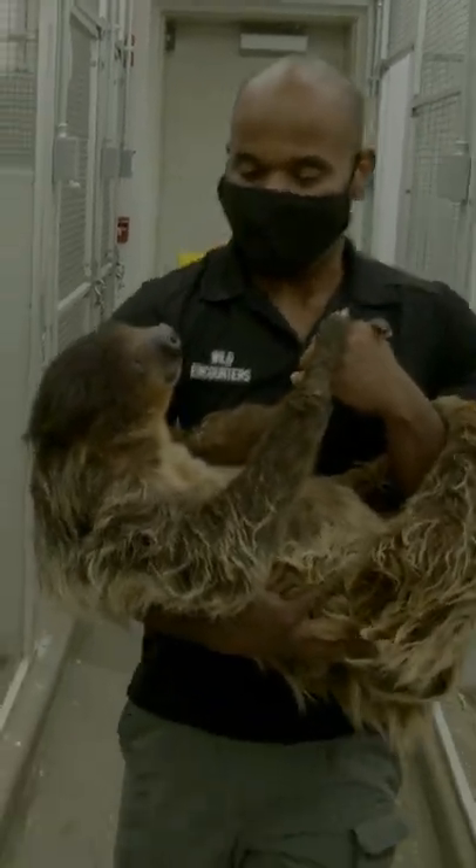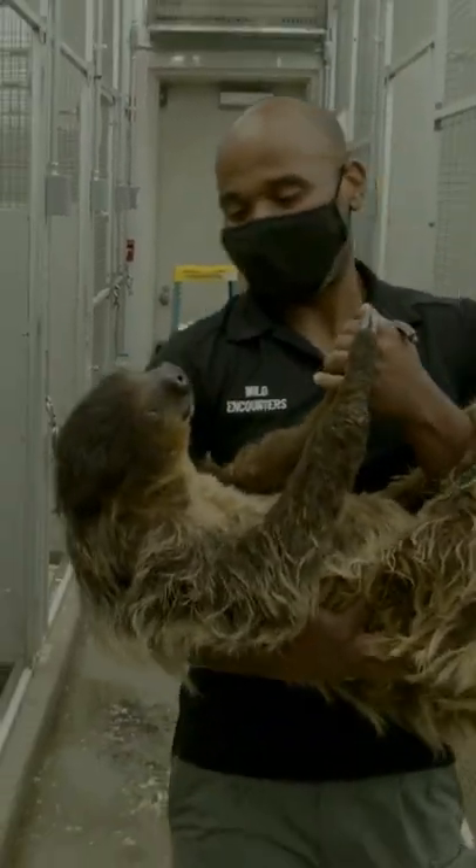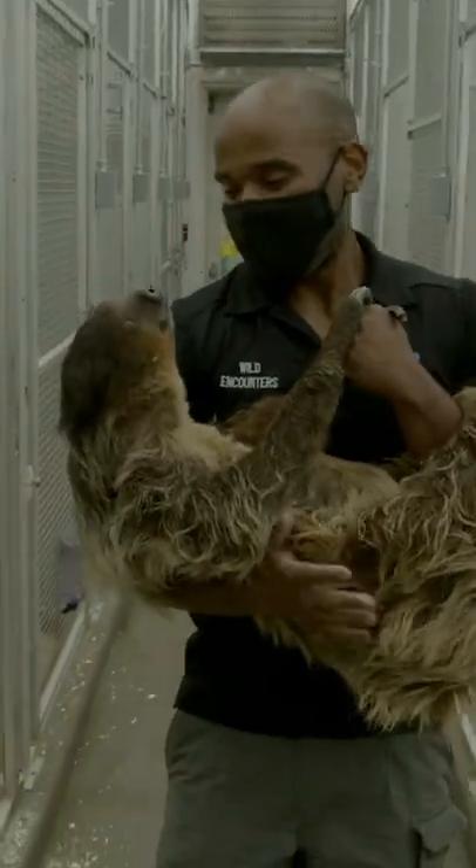Callisto enjoys going to the classroom. She actually likes being held like this, too. Today, we have our sloth encounter, and we'll be featuring Callisto.